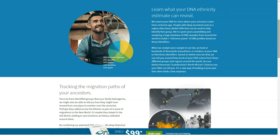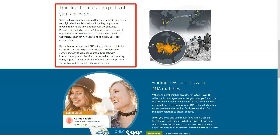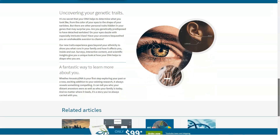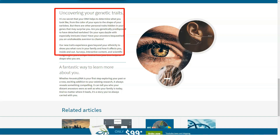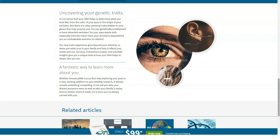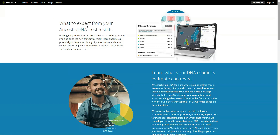Once your DNA is processed, AncestryDNA searches its database for matches using the DNA Matches feature. Whether or not you have a linked family tree, none of your personal information is visible — just your username, possible relationship, and genetic ethnicity. You can view possible matches on the dashboard labeled with confidence levels: second to third cousins, fourth to sixth cousins, etc. You can decide how much or how little personal information to share with potential matches.